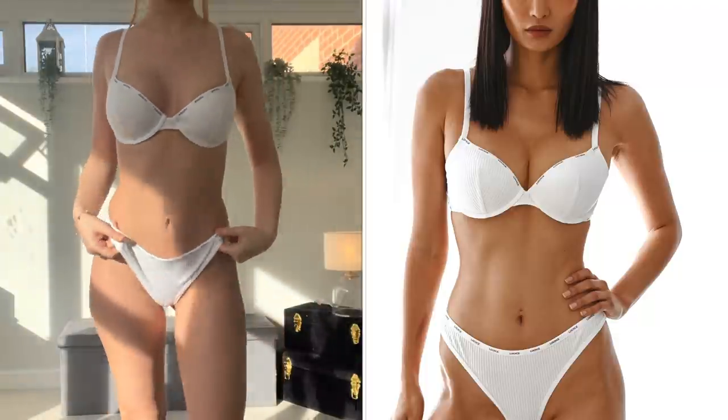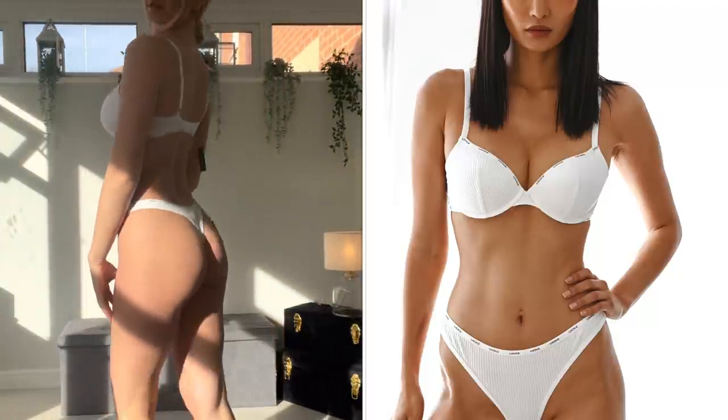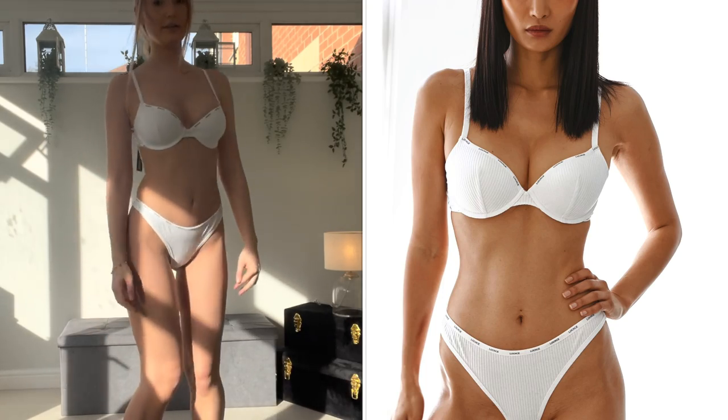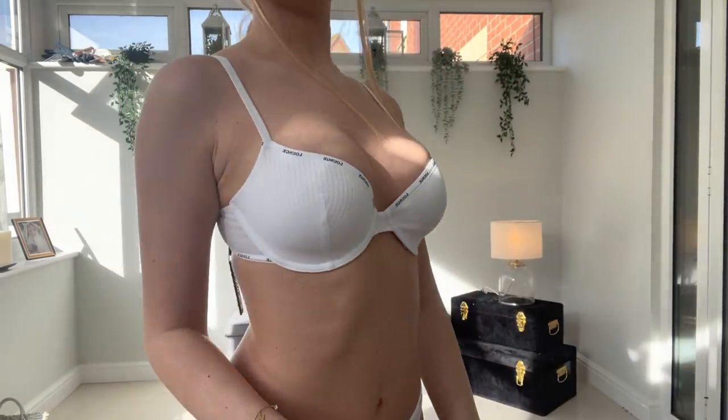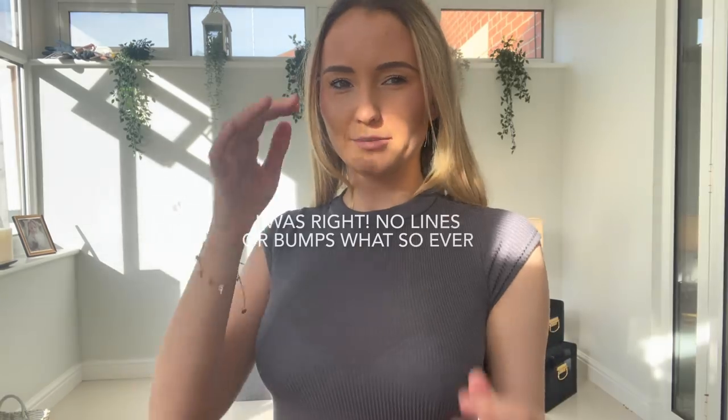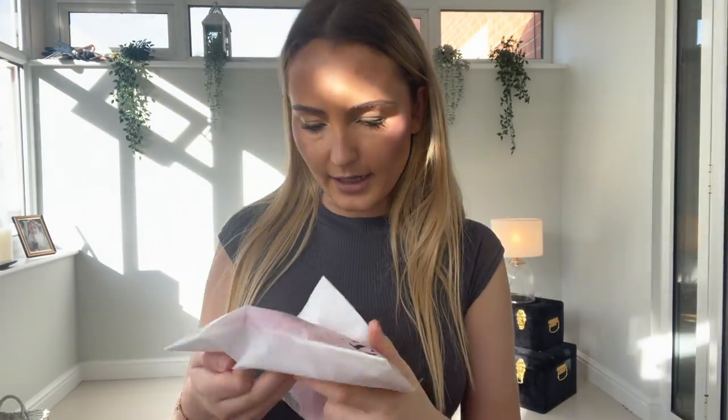This bra is absolutely gorgeous — there's no padding in it but it gives me a really nice lift. This is what the set looks like on together. It's really really comfortable, really flattering, and I feel like this will look really good underneath a t-shirt. I popped on this plain t-shirt and look how nice and seamless it looks — no lines at all. This top is so nice and so comfortable.